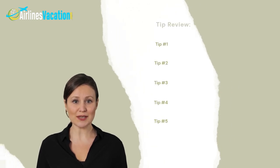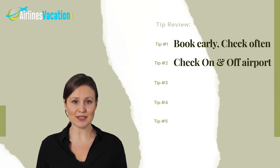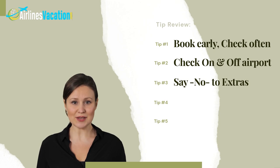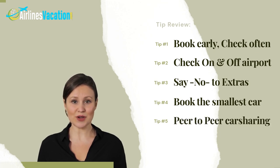To recap our five tips: Tip one — book early and check often. Tip two — check on and off airport locations. Tip three — say no to extras; don't turn a cheap rental into an expensive one. Tip four — book the smallest possible car and reserve for a week to compare rates. Tip five — consider peer-to-peer car sharing services like Turo and GetAround.